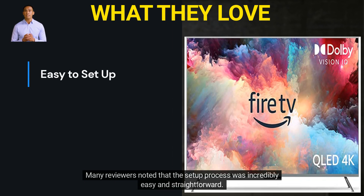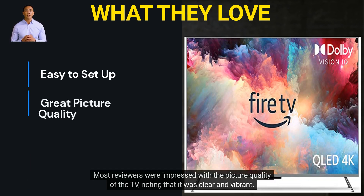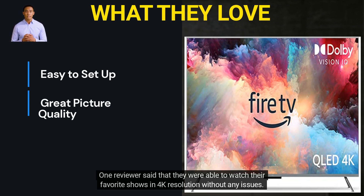Many reviewers noted that the setup process was incredibly easy and straightforward. One reviewer said that it took them less than 10 minutes to get the TV up and running. Most reviewers were impressed with the picture quality of the TV, noting that it was clear and vibrant. One reviewer said that they were able to watch their favorite shows in 4K resolution without any issues.